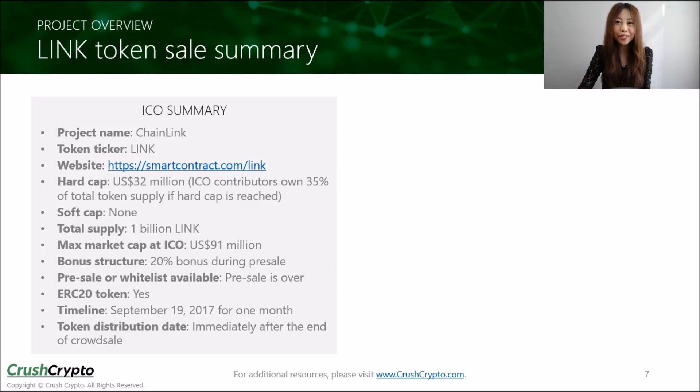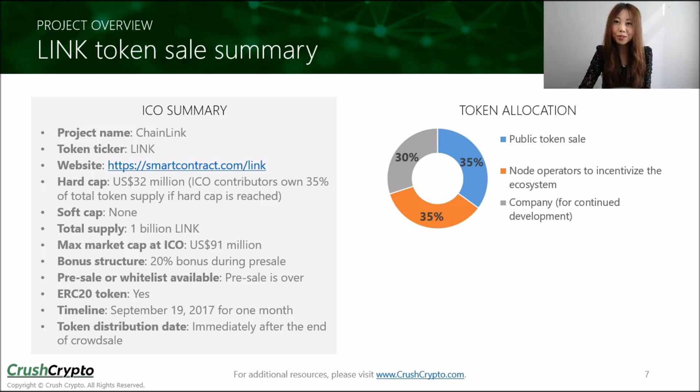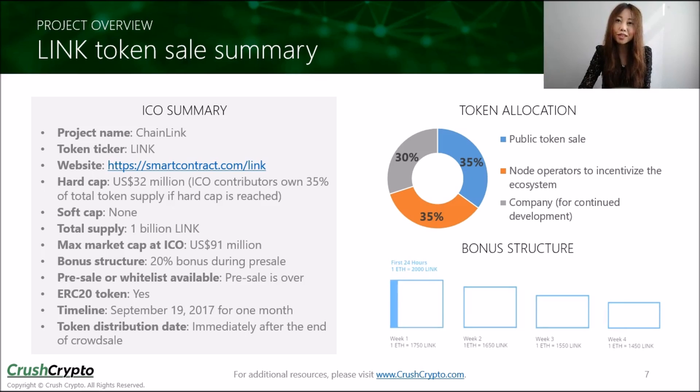Chainlink will be issuing their Link token starting on September 19th in a public crowdsale. The hard cap is $32 million, and the total supply will be fixed at 1 billion tokens. 35% of the tokens are going to the public sale, which implies a maximum market cap of $91 million. This chart shows how the tokens will be allocated, and this shows the bonus structure for Link tokens during the public crowdsale. Please check Chainlink's website for the most up-to-date information on their ICO.